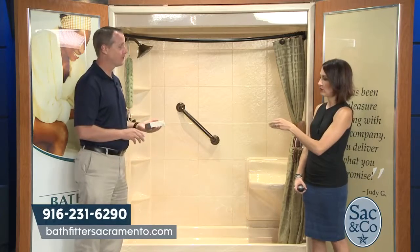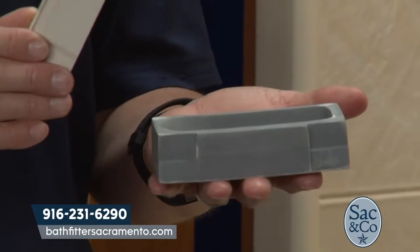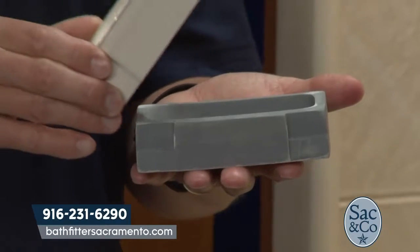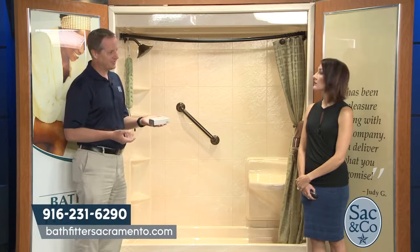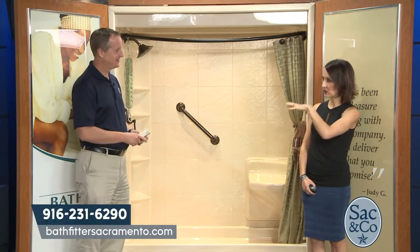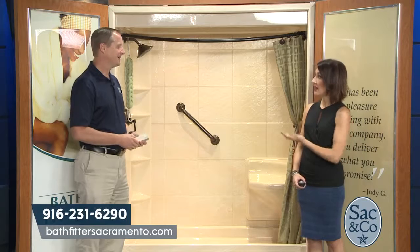A tub liner goes right over a customer's existing tub. Steel and cast iron are very strong, so Bath Fitter can go right on top of them instead of filling the landfill with the old material — it's an exact match that fits right on top of the existing tub. Fiberglass tubs are removed because they don't last as long and aren't as strong, but steel and cast iron they go right on top of. It's like a Dixie cup that fits perfectly, which is also the greener option.